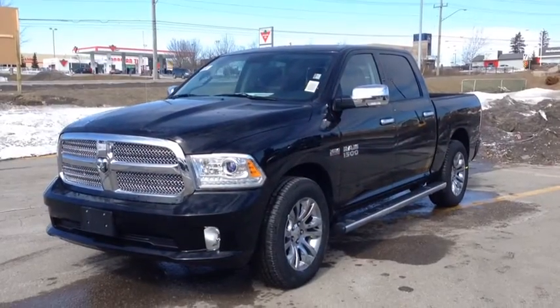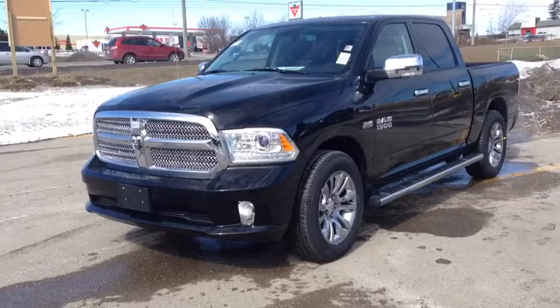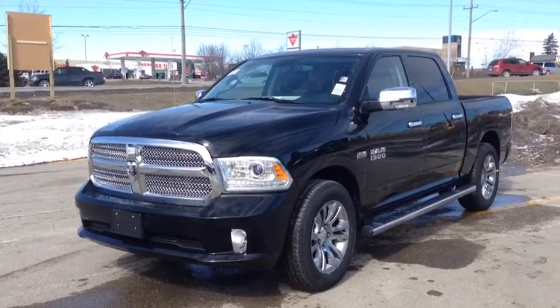Hi guys, we're here at McIver Dodge Jeep in Newmarket, Ontario, right across from Upper Canada Mall. Right now we're looking at a brand new 2014 Ram 1500 Longhorn Limited.